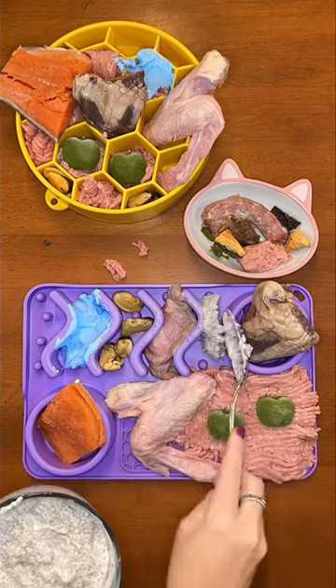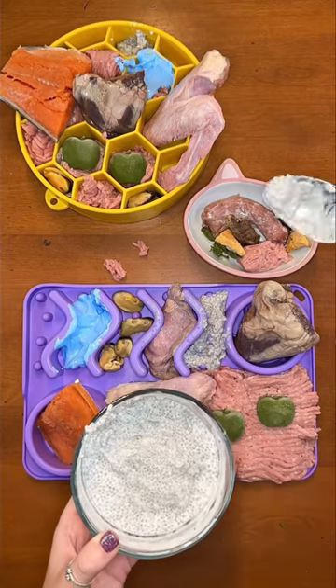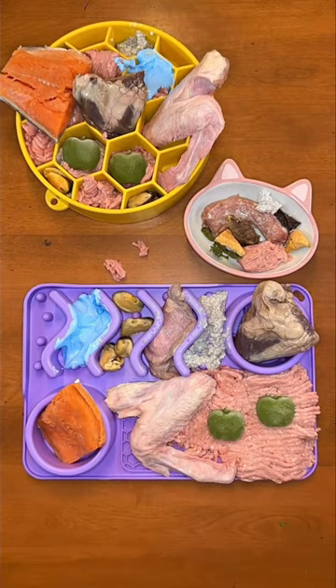Last is chia seed pudding. If you want to improve your dog's diet, I would love to be your dog's certified canine nutritionist — just go to kaylakowalski.com.